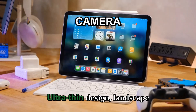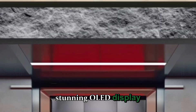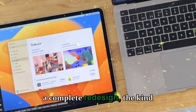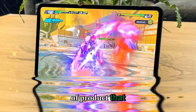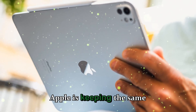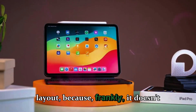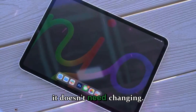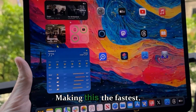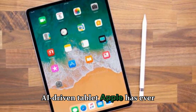When the M4 iPad Pro arrived, it was a massive step forward — ultra-thin design, landscape camera, advanced Apple silicon, and that stunning OLED display that redefined color accuracy. But the M5 iPad Pro shifts gears. Apple is keeping the same slim, futuristic body and familiar layout, because frankly it doesn't need changing. Instead, they focused all their energy under the hood, making this the fastest, most efficient, and most AI-driven tablet Apple has ever built.